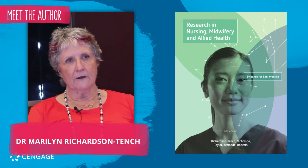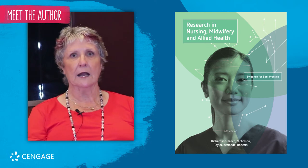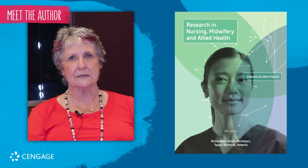This is the sixth edition of our book, and what we have for this edition is that it is full colour, which is absolutely fabulous.